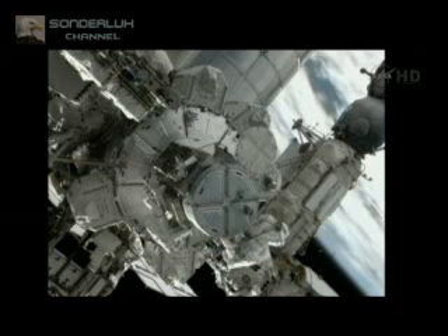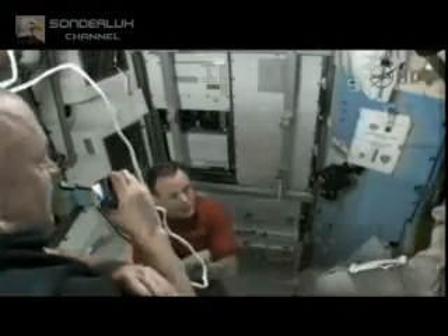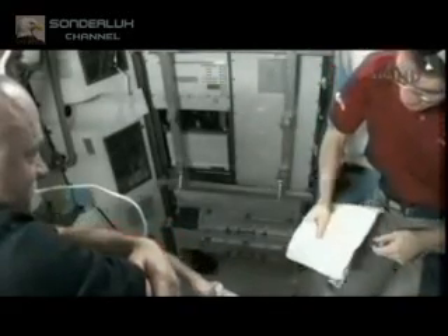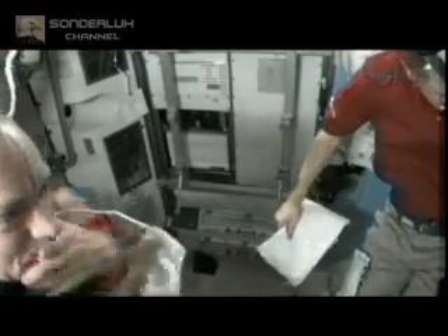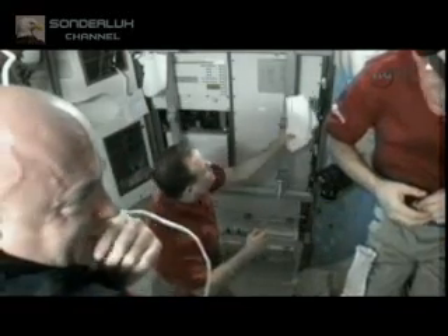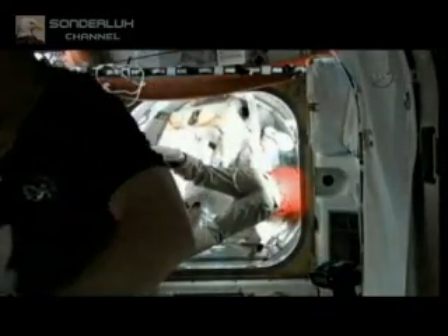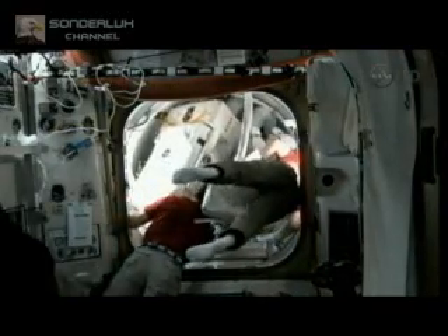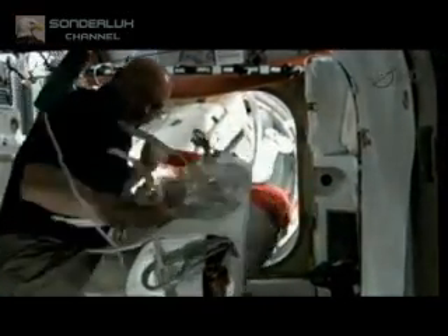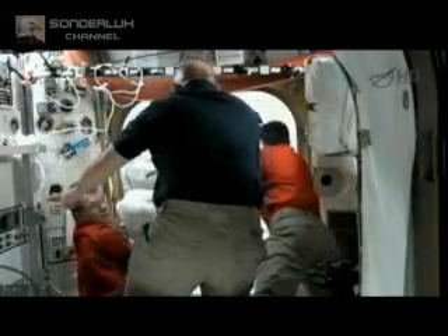Let's take a look at the mission crew members who assisted this morning in preparations for the spacewalk. As you can see, the crew lock portion of the Quest airlock — which is what the spacewalkers actually exit the station from — is actually rather small. It's a bit of a stretch to get both the spacewalkers and all their equipment into it, and so the intravehicular crew has to be on hand to help them both in and out of that portion of the airlock.